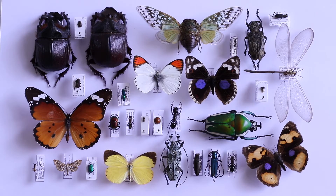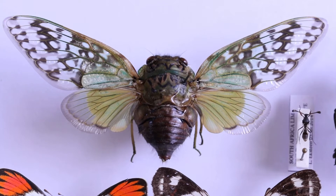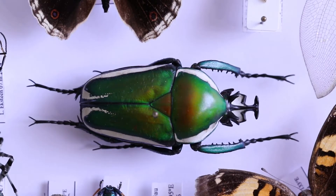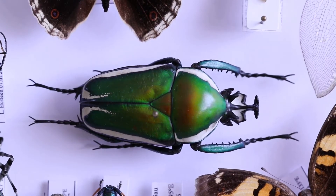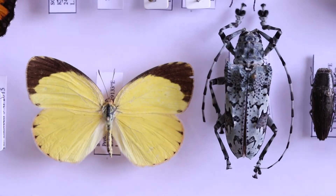Insects are collected, preserved and stored for scientific studies and as a hobby. The biggest scientific collections are housed at natural history museums and at universities. Hobbyists will often donate their collection to a museum or a university once they can't take care of it anymore, and these donated collections assist in growing their own collections for scientific research.